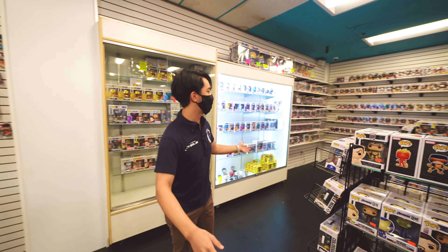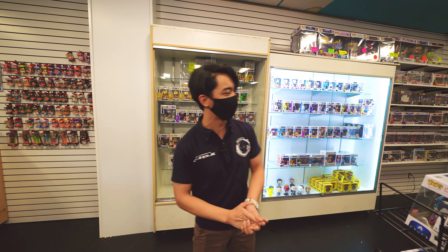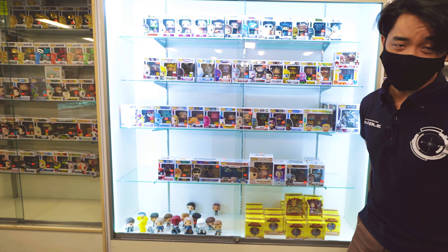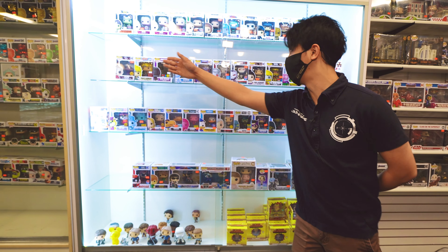We have a lot of them to choose from, so when you come in, it's a little bit overwhelming, but it's going to be a lot of fun to see all of them. Over in this section right here, we have the exclusive Funko Pops.